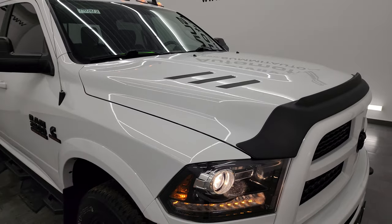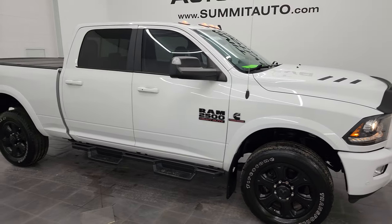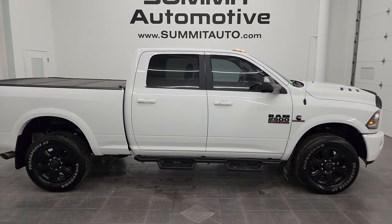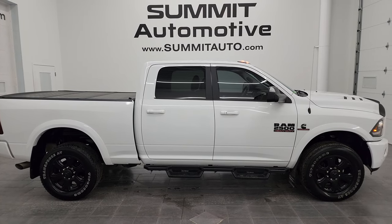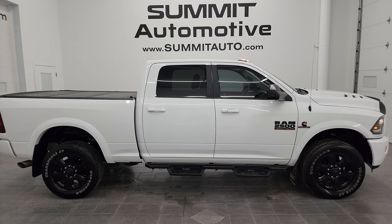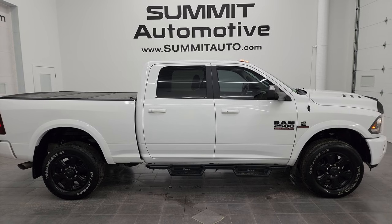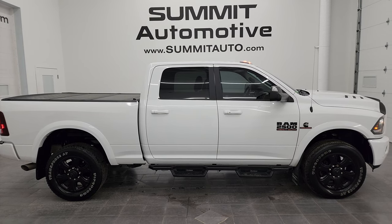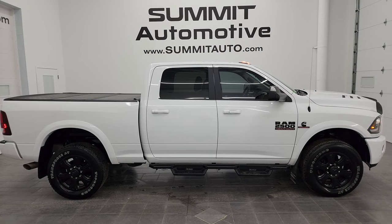I would highly recommend this truck from a quality and condition standpoint considering the age and miles on it. To see more pictures of this truck and over 550 new and used cars, trucks, SUVs, minivans, Wranglers, half-tons, three-quarter tons, and one-tons, go to summitauto.com — full pictures and descriptions of every single vehicle from two locations, all at summitauto.com. For more HD videos, go to youtube.com/summitauto.